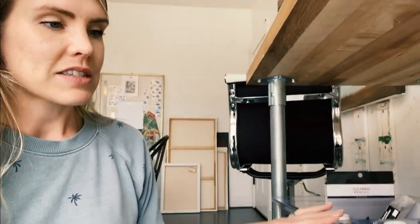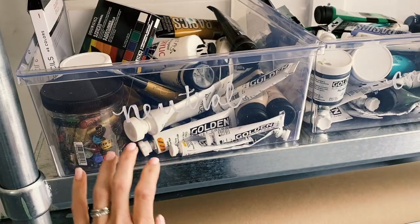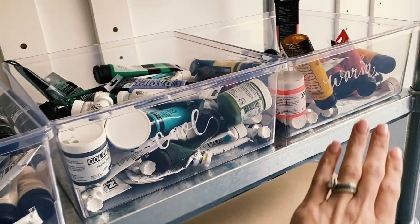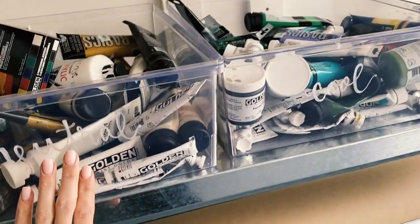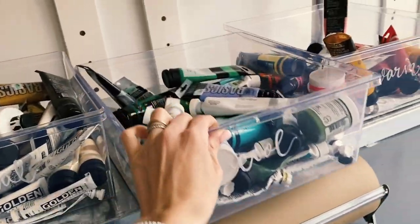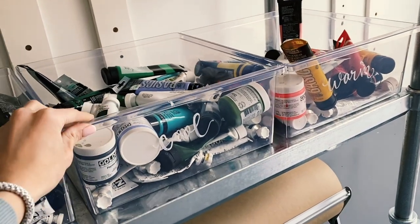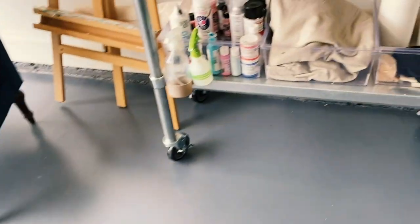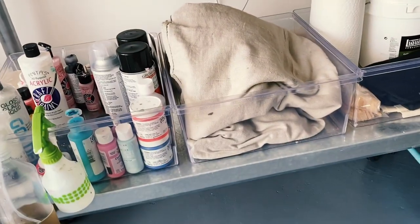My next tip for organization is: invest in bins. This has been the best thing — my paint used to be very messy and disorganized. I purchased three bins and I try to keep them separated by warm colors, cool colors, and neutrals. This has really worked for me. They also pull out on this table and act as a drawer, which has been really nice. I also have some bins for extra supplies.